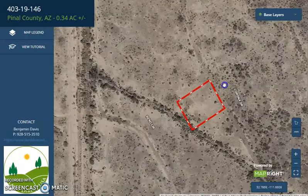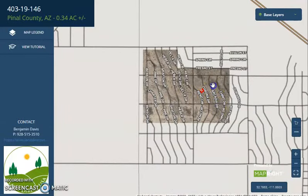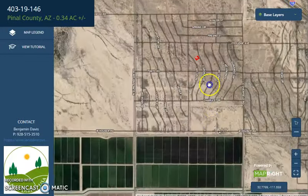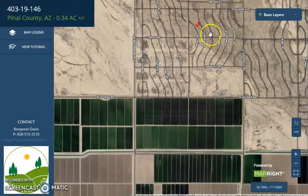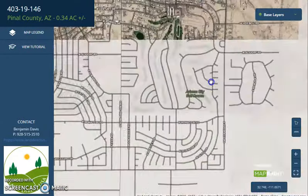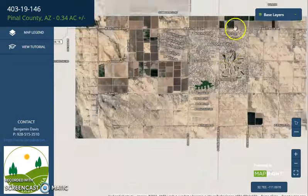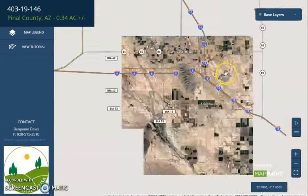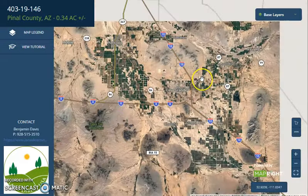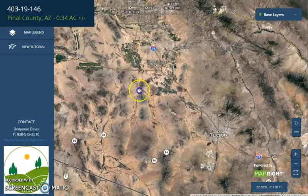You can just play around, zoom in or zoom out. So I'm going to show you Arizona City — this is the specific lot, this red one. It's super close to Arizona City, which is a well-developed area. Now here is Highway 10, which will lead you to Phoenix on the north and Tucson on the southeast.